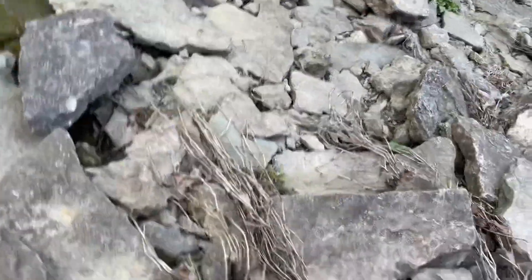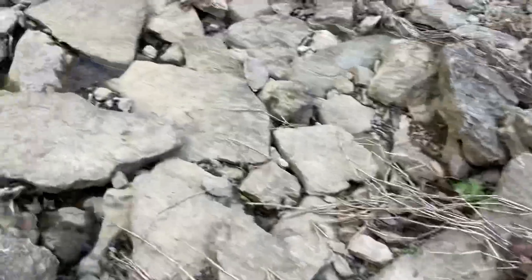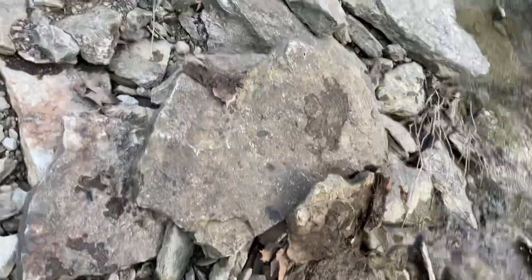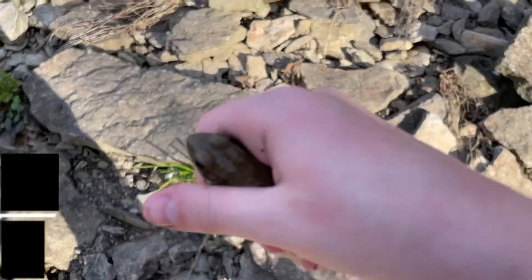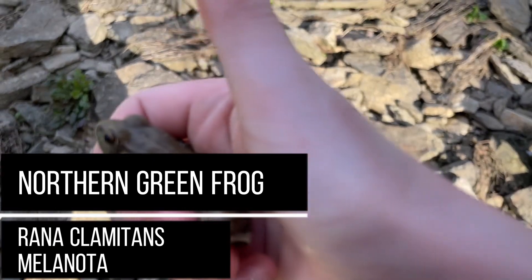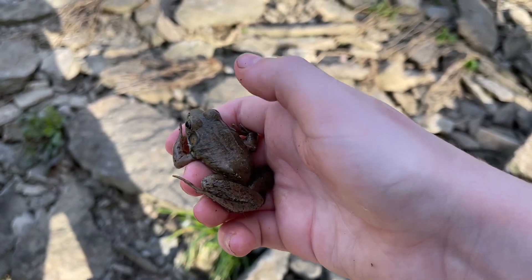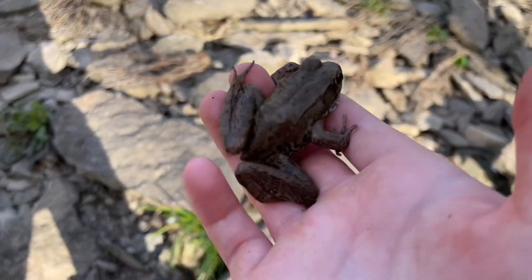Let's get set up here, my footing is really bad. There he is — that's a green frog. Stay there. Got him! That's a green frog — he has lateral ridges. First in-hand frog of the year. Nice green frog.